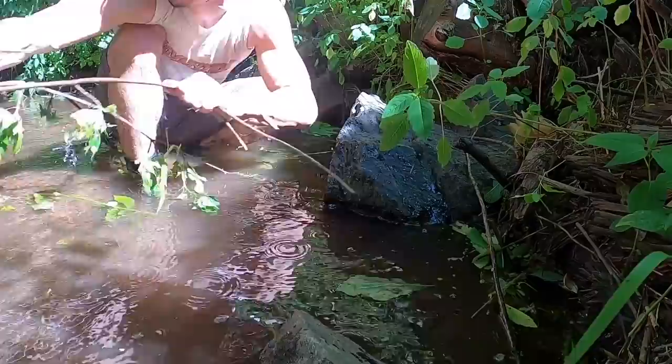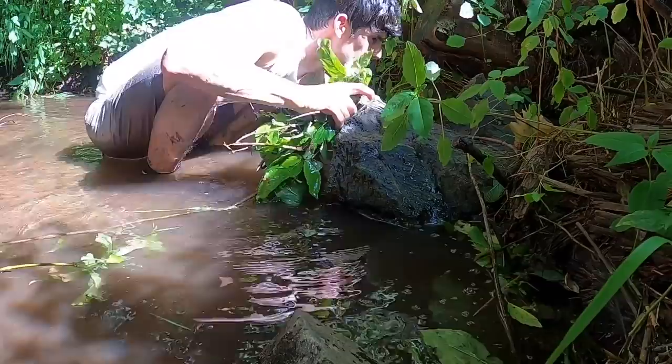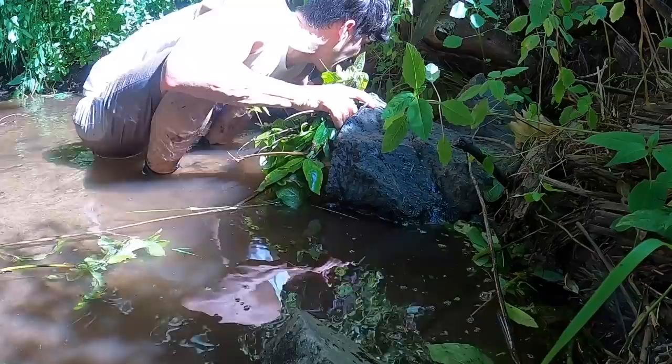I'm going to feel around under there. Once I get a good wad of this, let's see if I can get this blocked off. There is a giant tunnel of water right here — that is huge! Alright agents, I'm going to stuff this under here.